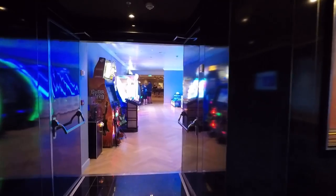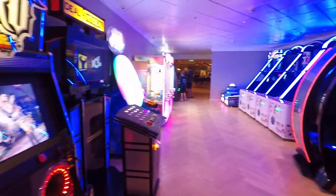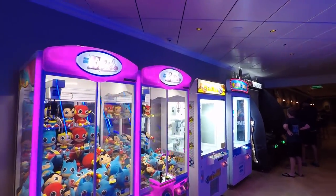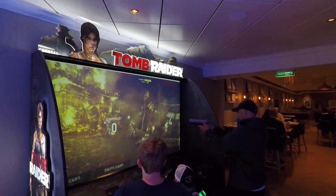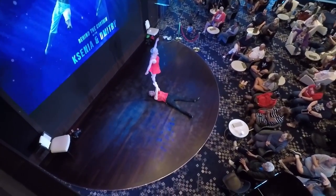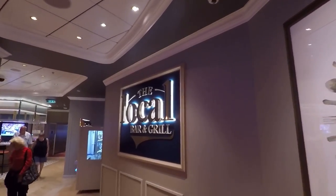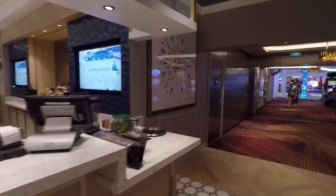Just outside of the theater you're going to find another small arcade right next to The Local. They've got one of those penny-squishing machines for a souvenir, Guitar Hero, basketball games, ticket-winning games, and even a Tomb Raider shooting game. Now we're getting to the third place we absolutely love on the Norwegian Joy: The Local. This is a complimentary restaurant and the great thing is you can sit along the edge and look over into the atrium and watch shows all day. Grab yourself some nachos or chicken wings, sit back, and just relax. The Local Bar and Grill is open 24 hours a day, so if you have an inkling for a burger at 4 in the morning, this is your place.